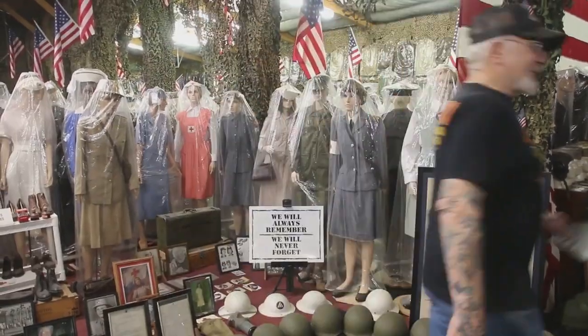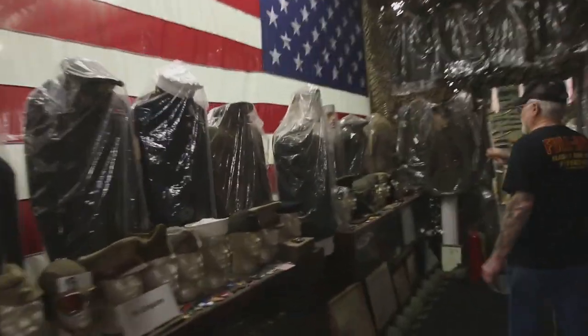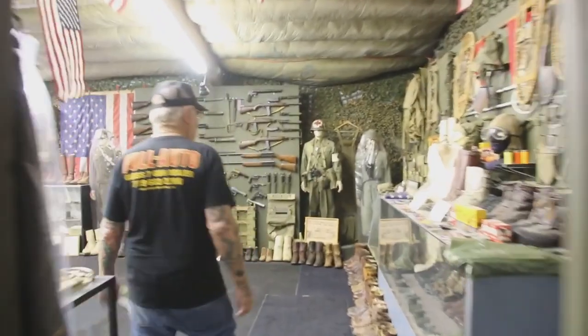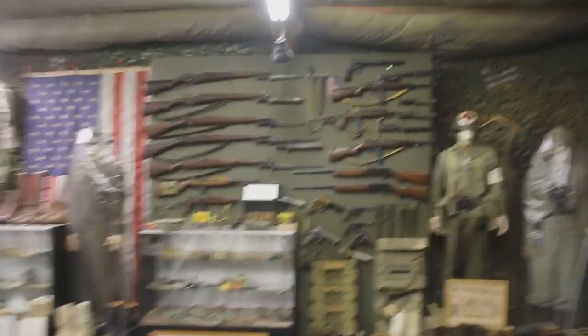I'll show you some stuff over here you could draw if you want. You could draw all kinds of uniforms, rifles, all the stuff that GIs used back then in World War II.